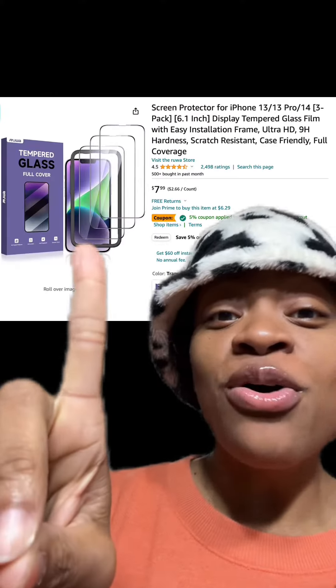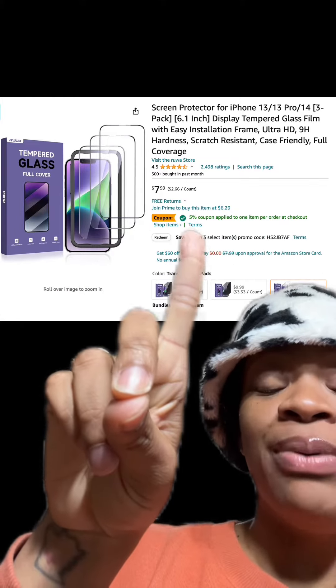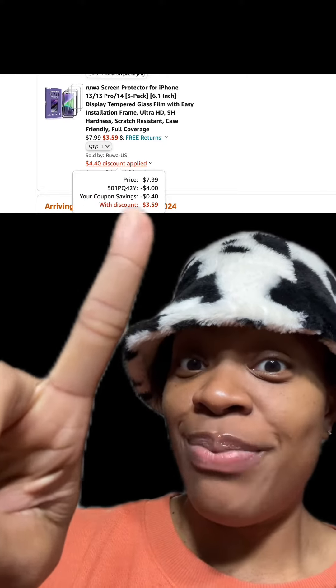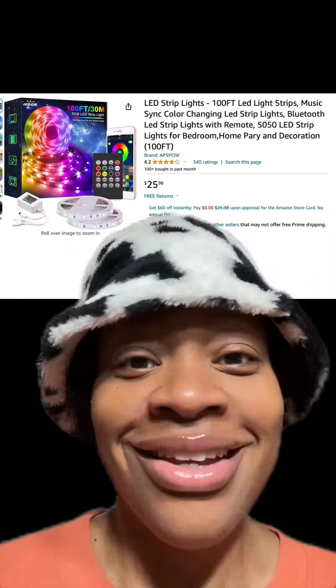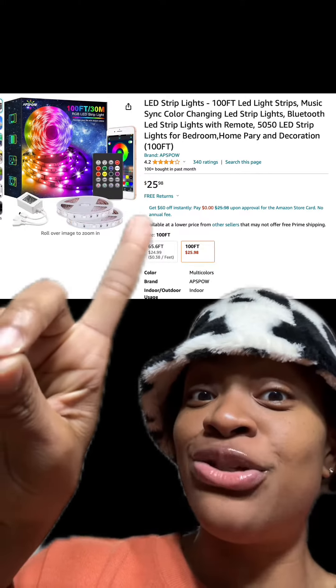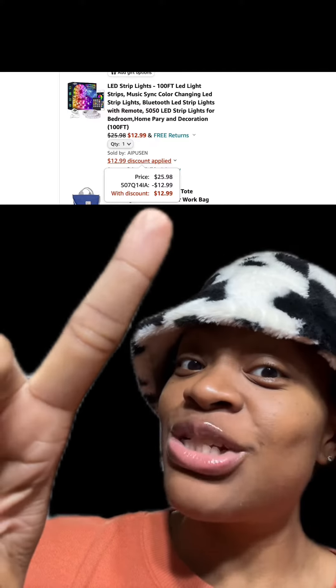We got these LED strip lights, which have really good reviews. Make sure you apply this promo code at checkout and you'll pay just $12.99.